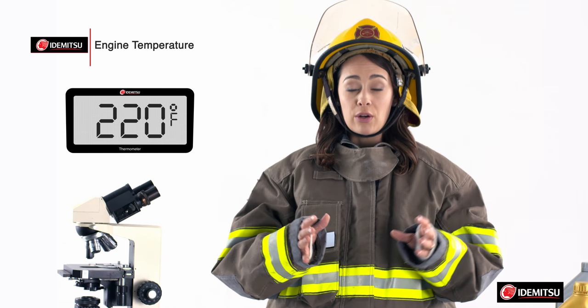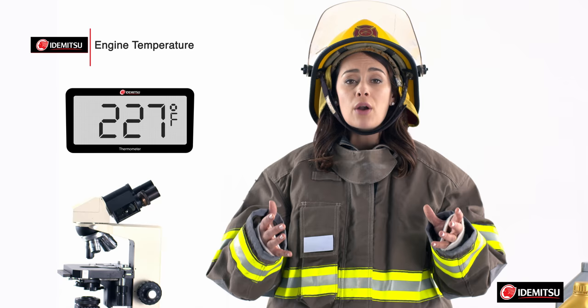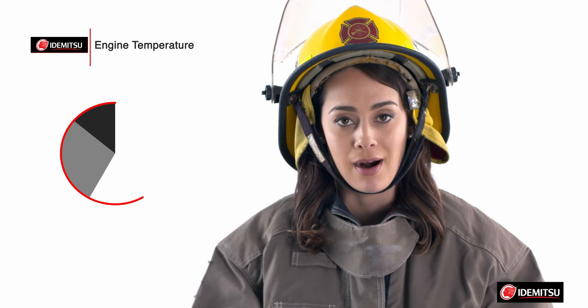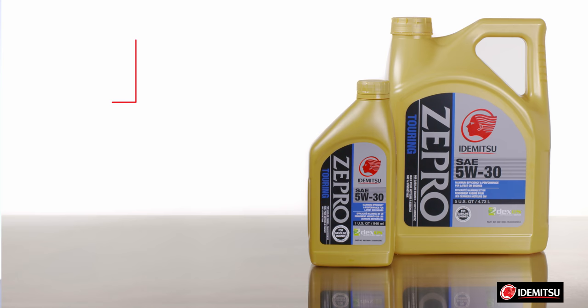This raises the engine's temperature to a normal operating temperature of around 195 to 220 degrees Fahrenheit. But when you push your engine — like in warm city driving where you have to stop and accelerate frequently, or if you're towing on an incline — it can reach well over 240 to 250 degrees Fahrenheit. That's hot enough to boil water and melt some parts. Trust me, this is the last thing you want to see.